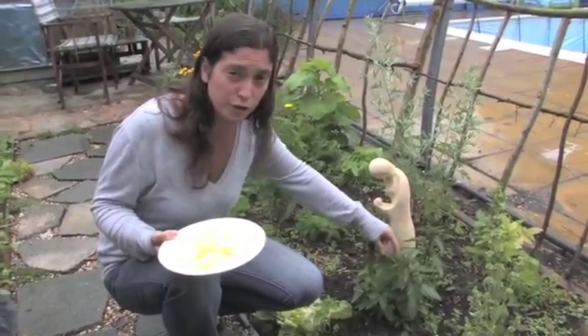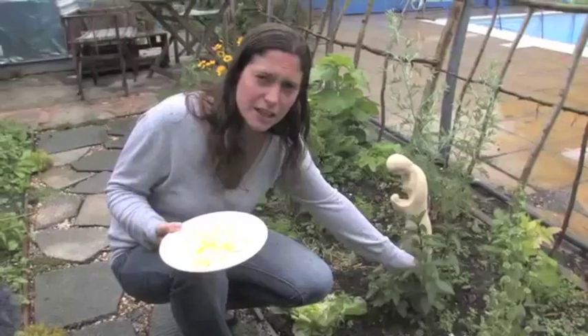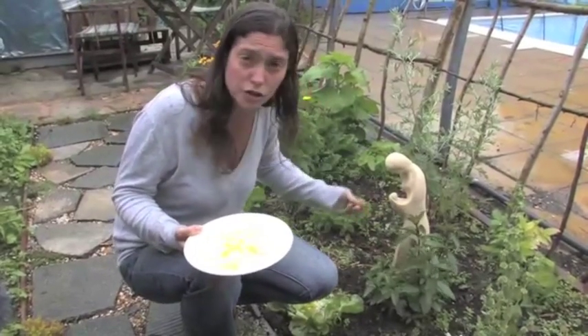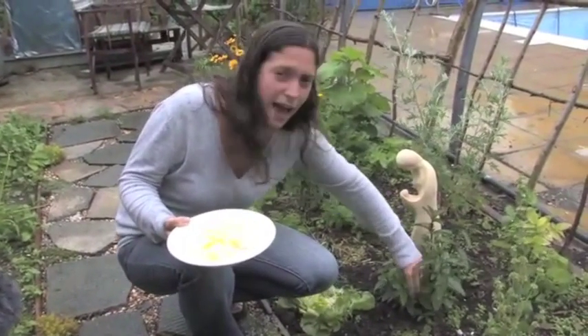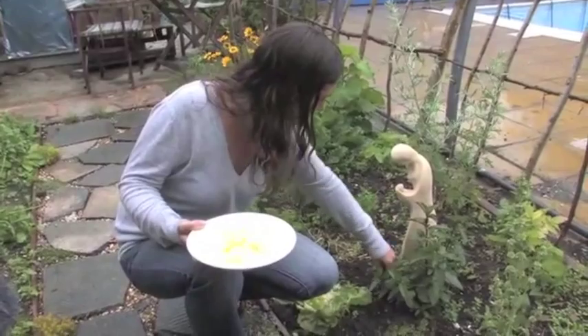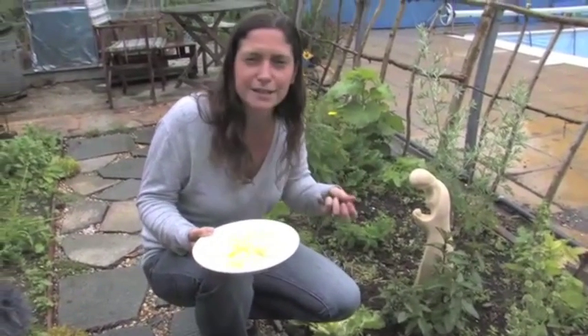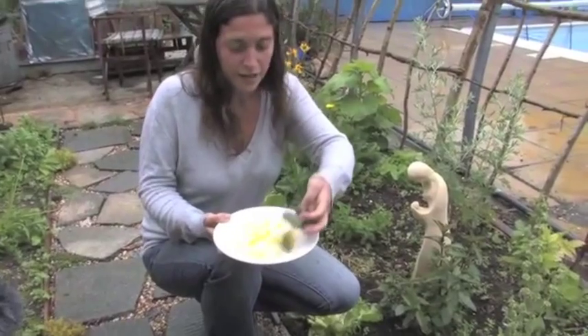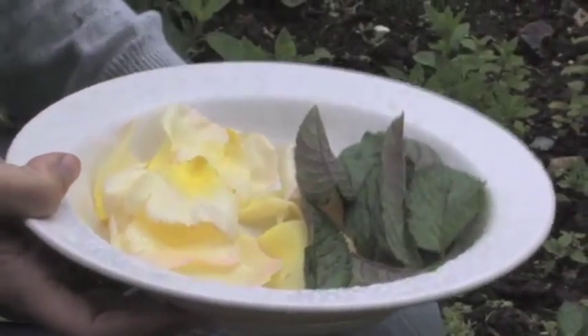Why not make your own mint tea instead of buying it? This is a beautiful peppermint plant. If you just break the leaves off, you keep allowing the plant to grow and don't stunt its growth, because it grows from the tip up. We've got a handful of mint leaves — it smells absolutely divine. So we've got mint leaves and rose petals and we're going inside to make a beautiful tea.